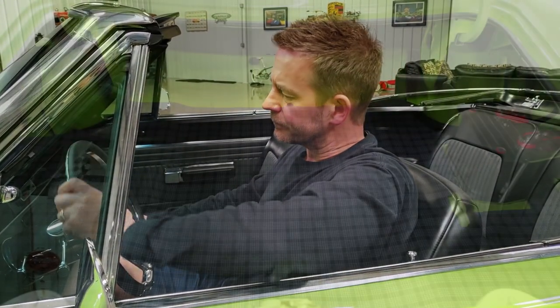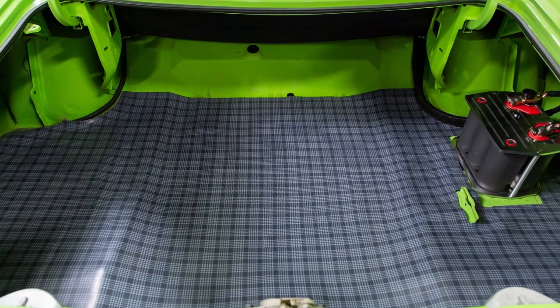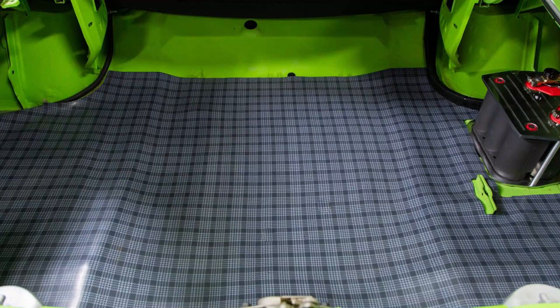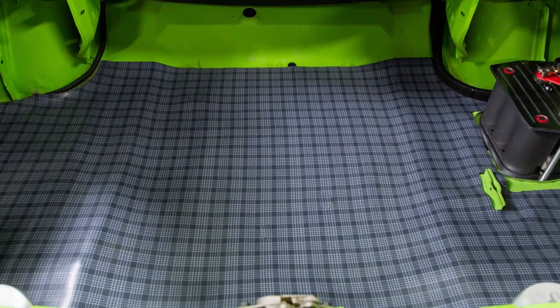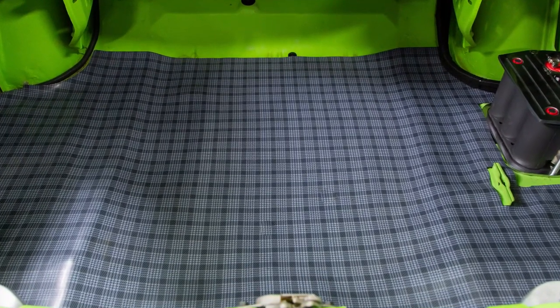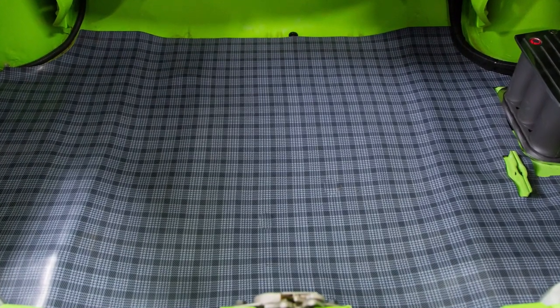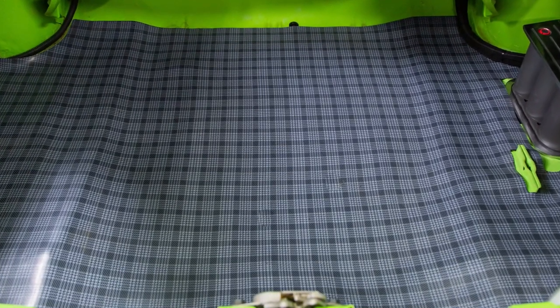I'm a taller guy and sitting in this car I've got plenty of room — it's really comfortable. For the real hot days, it does have vintage air conditioning as well, which works great. The trunk compartment is really detailed. The trunk has the Optima battery, which has been nicely surrounded by an aluminum case that Optima sells. All the power cords and everything were all nicely wrapped as well, so that's super clean.